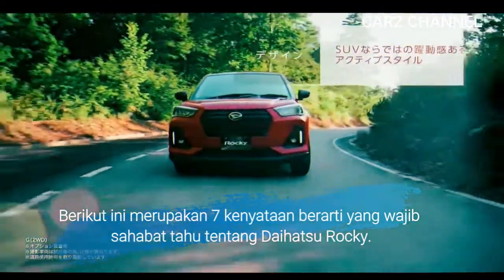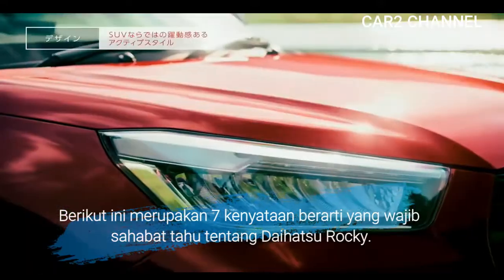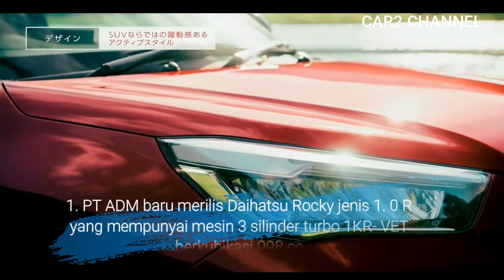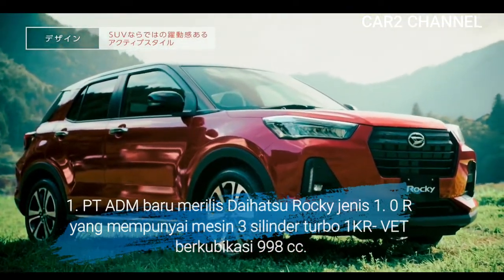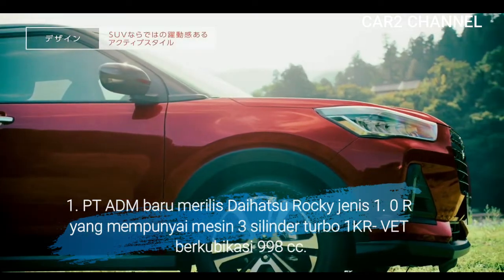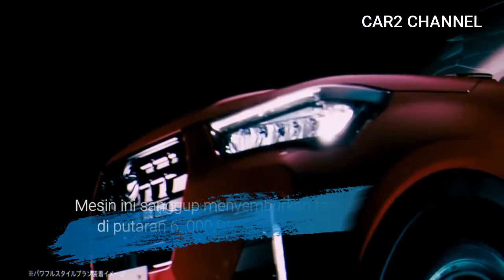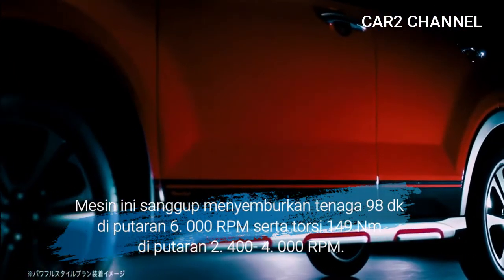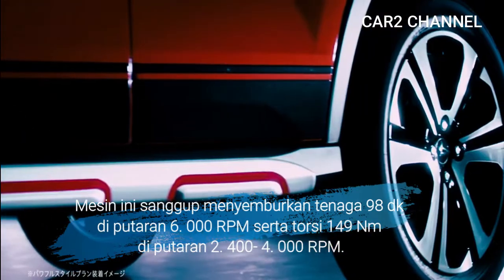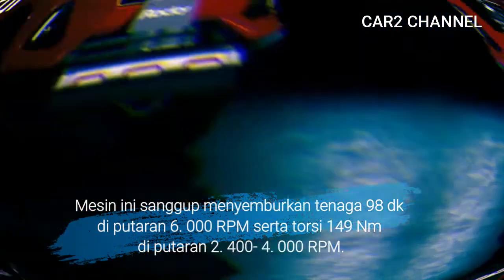Berikut ini merupakan 7 kenyataan penting yang wajib diketahui tentang Daihatsu Rocky. Pertama, PT ADEM merilis Daihatsu Rocky jenis 1.0R yang mempunyai mesin 3 silinder turbo 1KR-VET berkubikasi 998 cc. Mesin ini sanggup menyemburkan tenaga 98 DK di putaran 6000 RPM serta torsi 149 Nm di putaran 2400–4000 RPM.